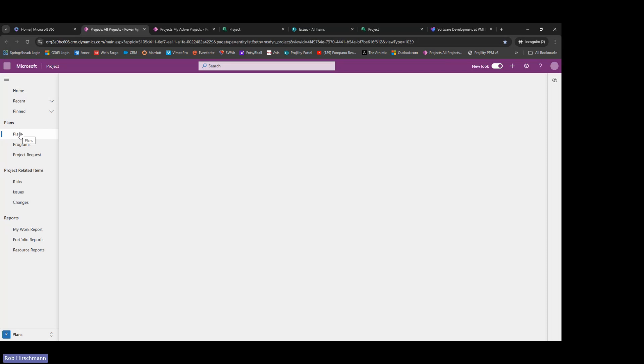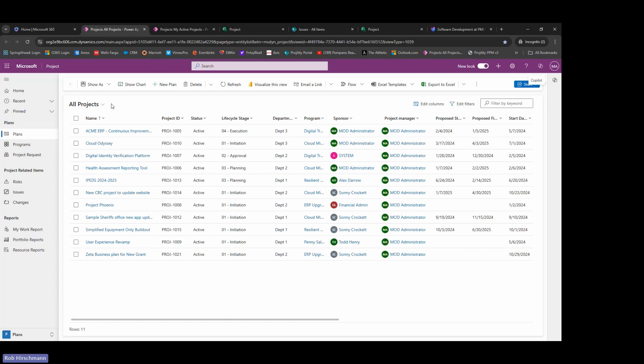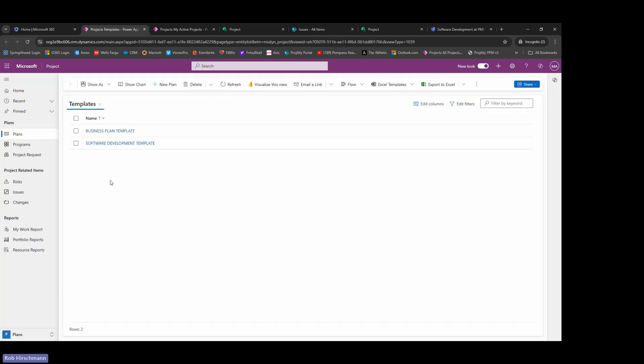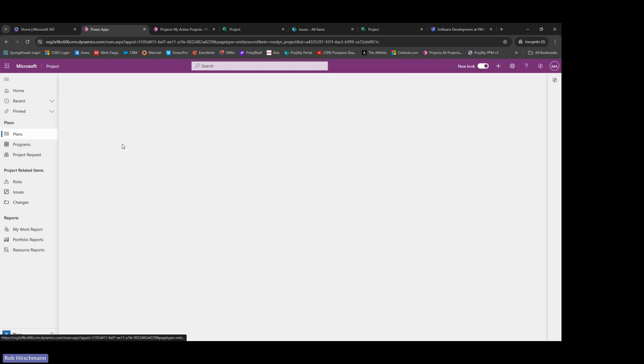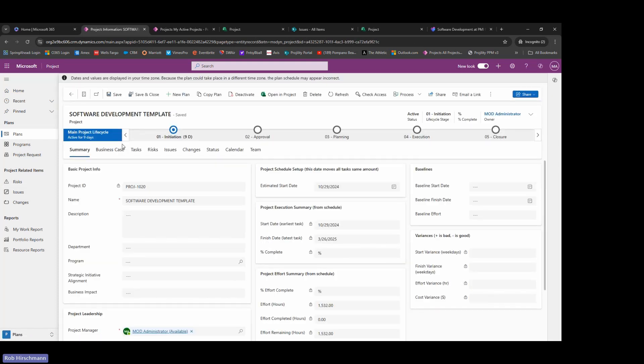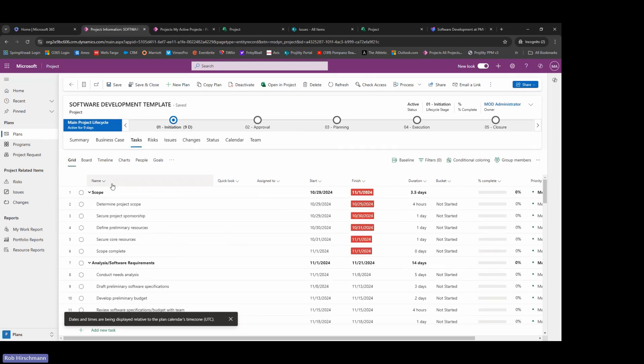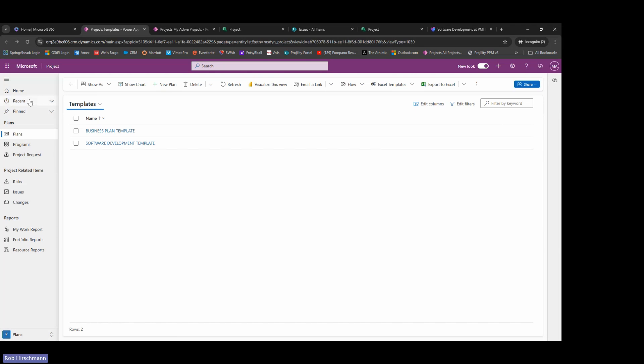The Power App has a home page that gives information based on different subsets or groups of projects. As a manager, you can look at all of your projects, just your active projects, or access templates. Within PowerPro, you can build out templates — a business planning template, a software development template, a marketing template — each coming with all the fields and even a standard list of tasks for that project type, giving the project manager building blocks to initiate a new project.